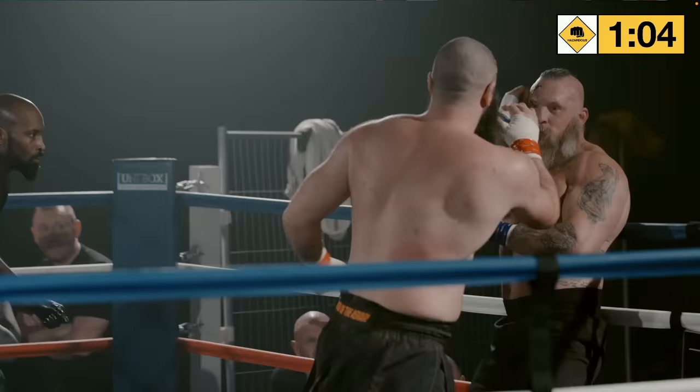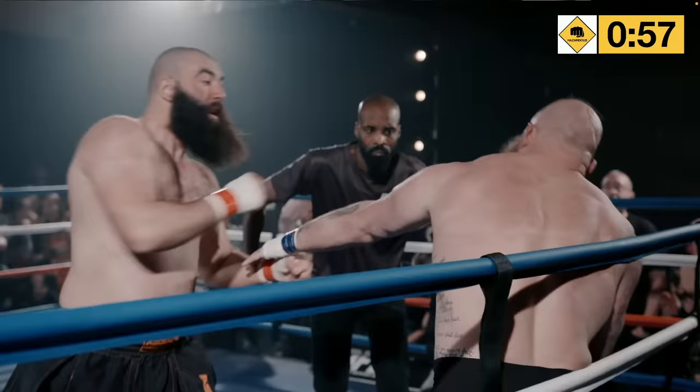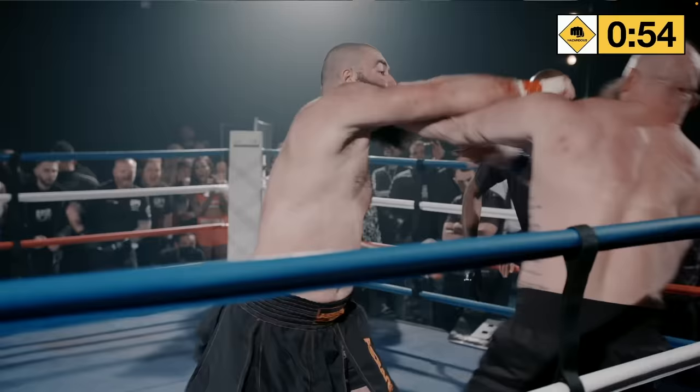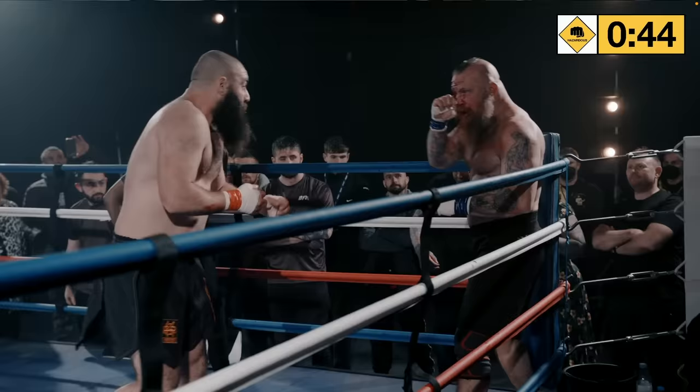Richie's stalking him, keeping him on the ropes. That right hand of Valentin's is landing. He's squared on with his legs wide — he needs to move, needs to stay out of the way. Richie's going to start fighting back or grab hold of him. Valentin's hunting for that right hand. He's applying the pressure well.